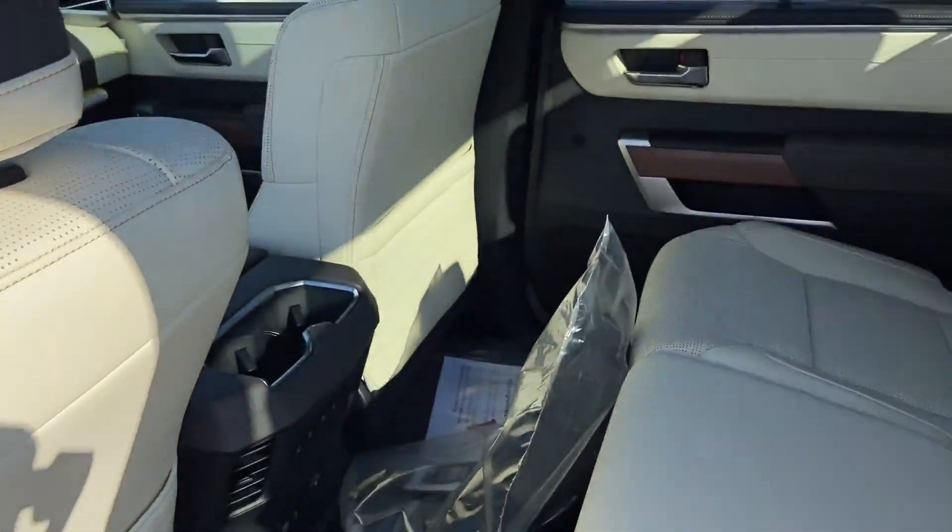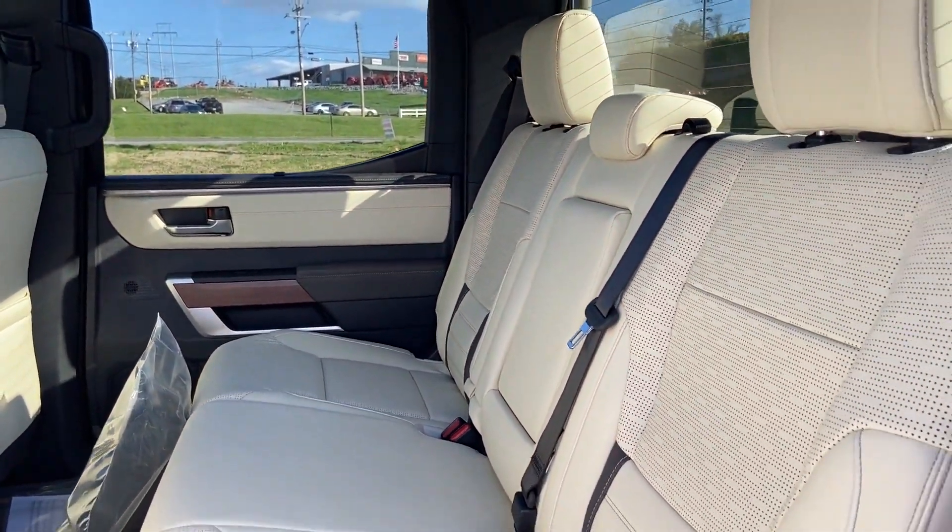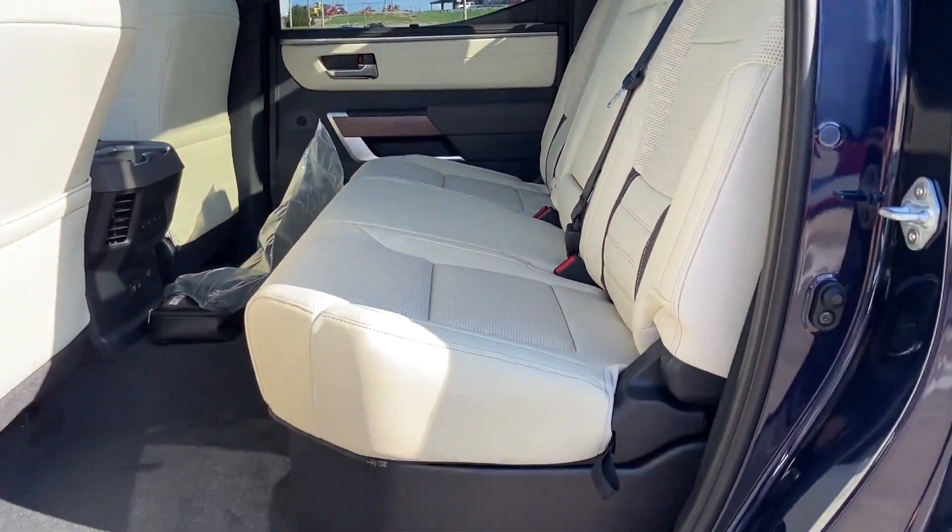Four-wheel drive, blind spot monitor, parking aid sensor, heated side view mirrors, and leather seats.